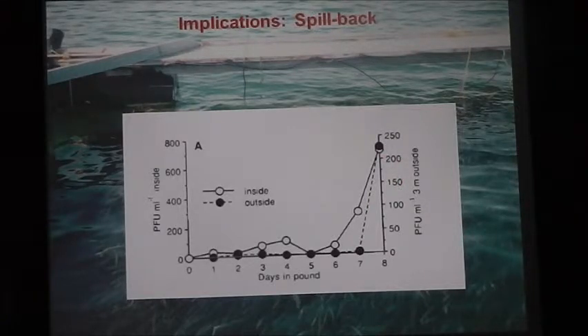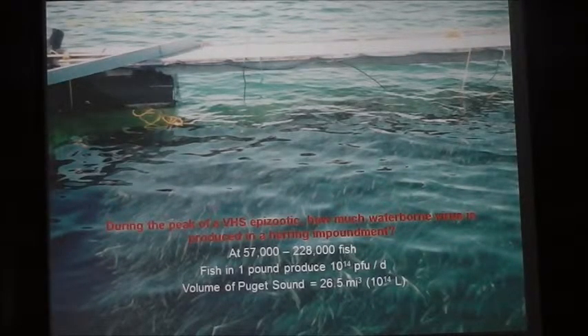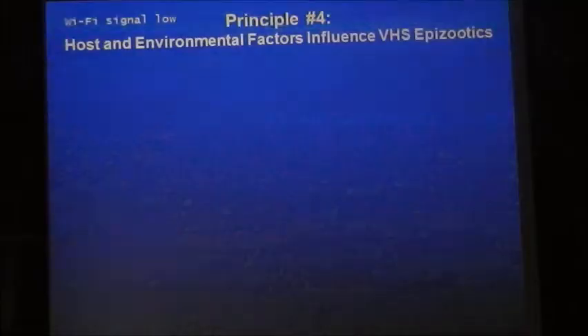The black circles are three meters outside the net pen — just over 200 PFUs detected just before fish release. We can do back-of-the-envelope calculations on the virus produced in one net pen. With 57,000 to 220,000 fish, one of these pounds during a peak is going to produce 14 teralitres of virus per day. The volume of Puget Sound is about 26.5 cubic miles — so the virus from one net tank spread equally over all of Puget Sound equals essentially one virus particle per cubic meter. One net pen can produce a whole lot of virus.